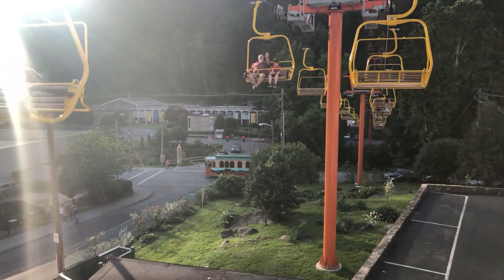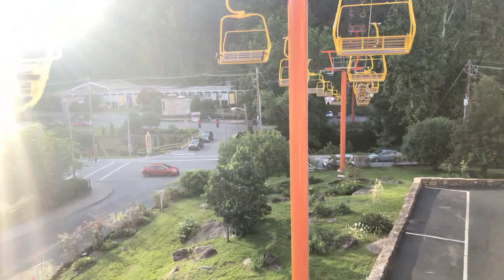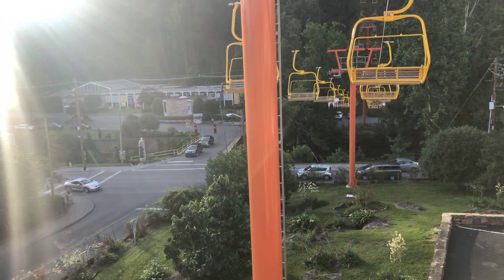Over here is Christ in the Smokies. It's a great wax museum — all about Christ, basically. That's the name: Christ in the Smokies. Some friendly tourists there.